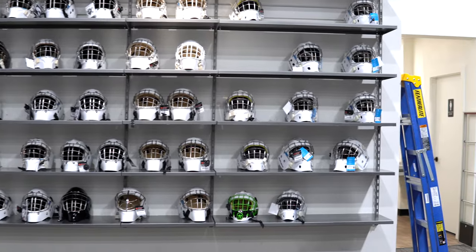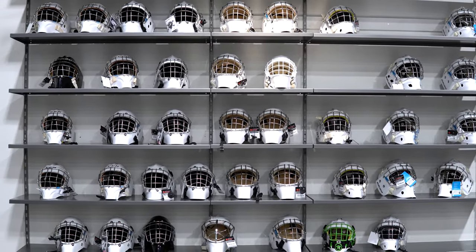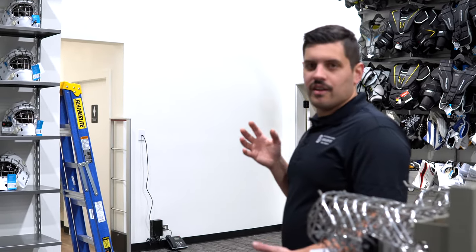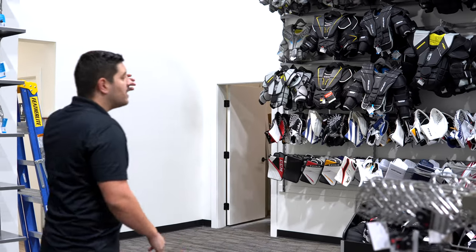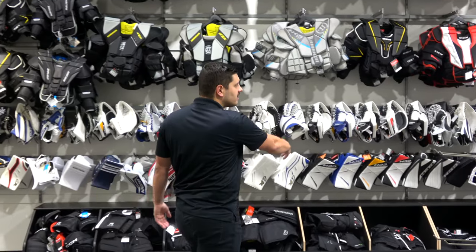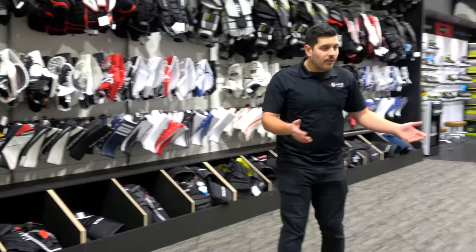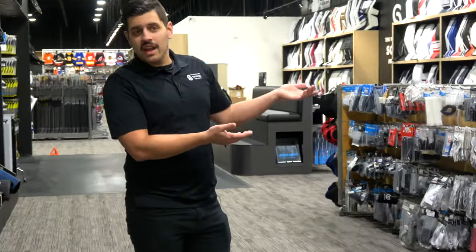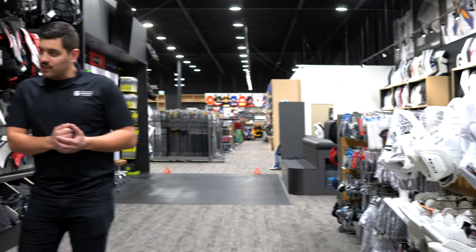We move into our giant mask wall with selections out and a few more things still to add. Then we move into our intermediate and junior chest wall along with our intermediate and junior pants all the way along. We even have a full right section — it happens to be all white — and if you're full right, we do have more still to put out.